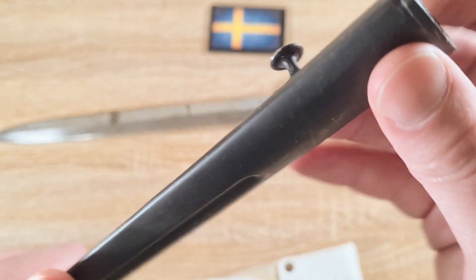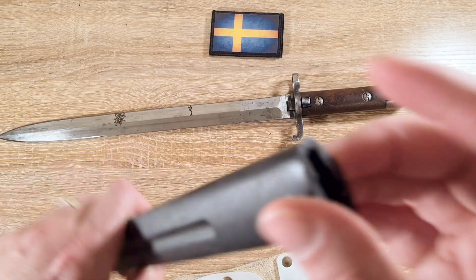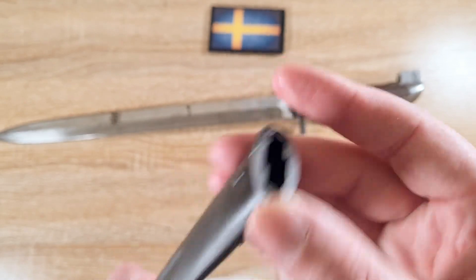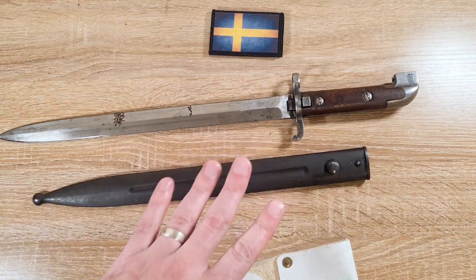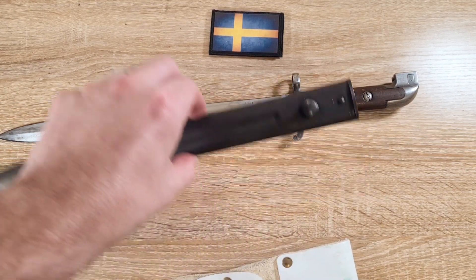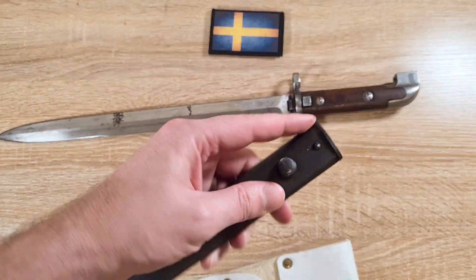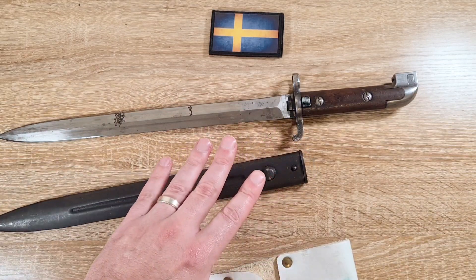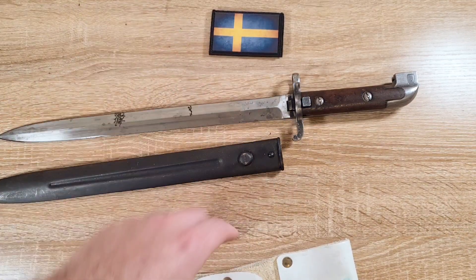There's also a small recess either side of the scabbard. Traditionally on scabbards this type of recess allows a bayonet with scabbard to be fixed to the rifle without the throat being blocked by the muzzle of the firearm. However, because this bayonet doesn't actually connect to the muzzle, it's unclear why it has this feature — and it's present on both sides regardless.